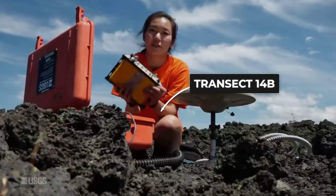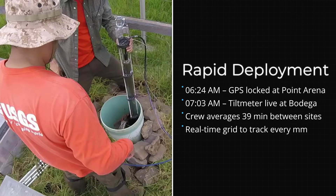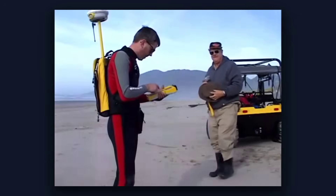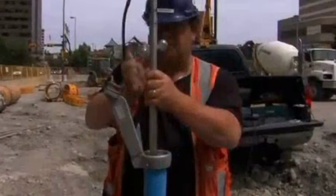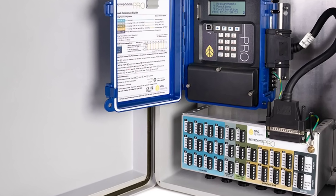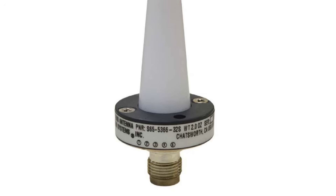Each device had a coded tag — Transect 14B, 17C21A — mapped to a grid stretching from Mendocino to Monterey. Installations were logged to the second: 6:24 a.m. at Point Arena, 7:03 a.m. at Bodega Head, 7:41 a.m. at Half Moon Bay. Technicians calibrated each sensor with laser levels and checked satellite uplinks, forming a dense network capable of capturing millimeter-scale changes in elevation. By mid-morning, the coast bristled with over 40 stations in less than four hours, each transmitting live feeds to a central data hub in Menlo Park.